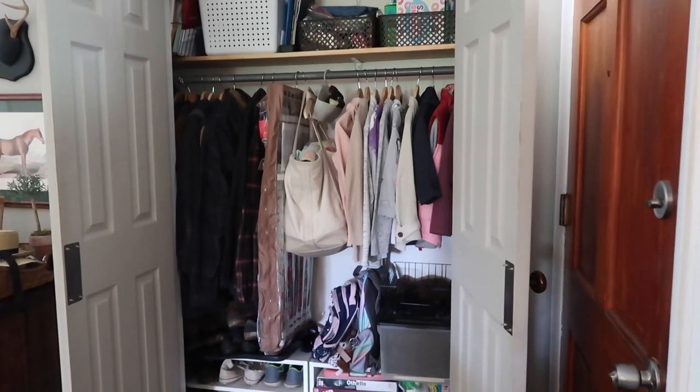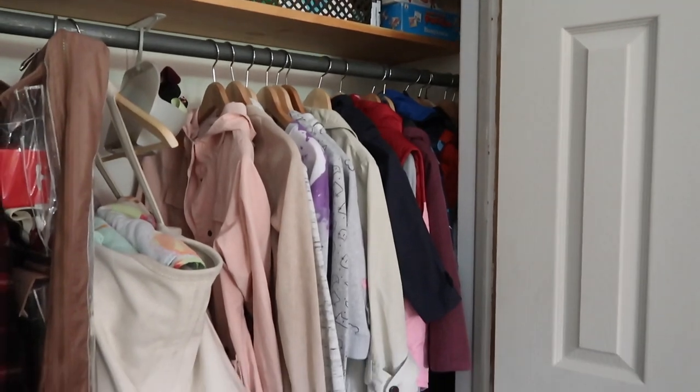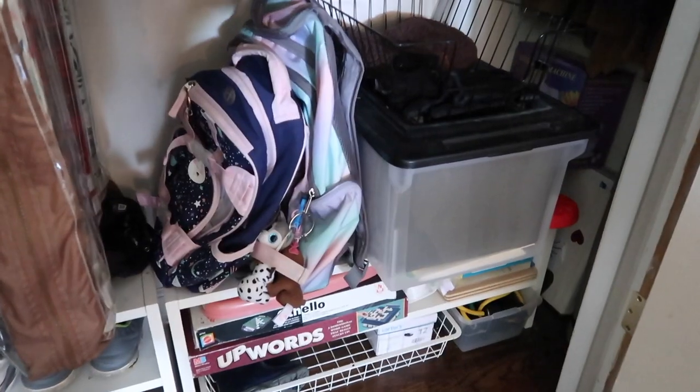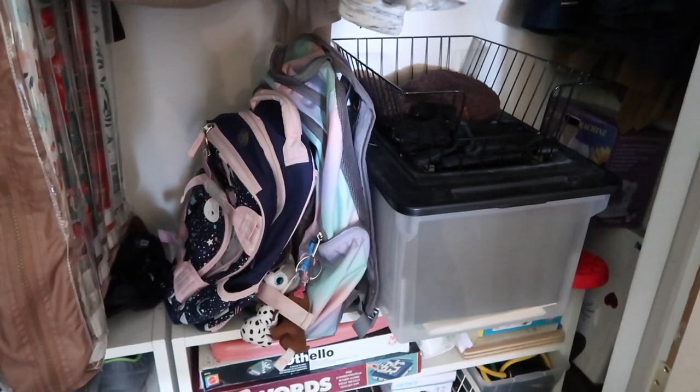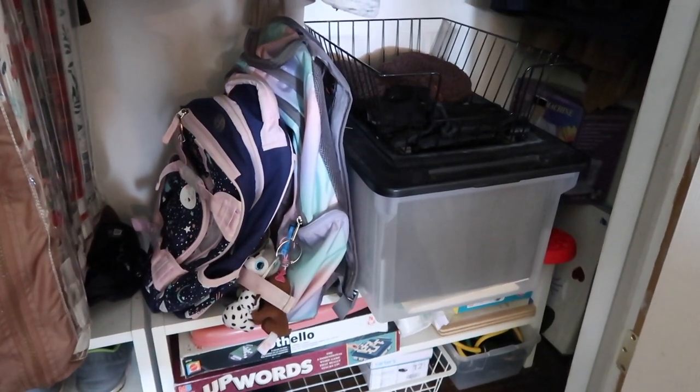Another area I organized with school in mind is our front coat closet. We had a little shelf at the bottom that I cleared off so the girls have a space to put their backpacks when not in use. Generally throughout the week they hang them on the back of the dining room chairs, but on weekends I put them away there. Right next to it is their school memory-keeping box — anytime they bring something home from school that we want to save, I just slip it right in. No pile to go through at end of year.